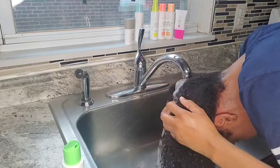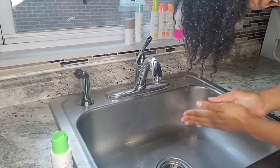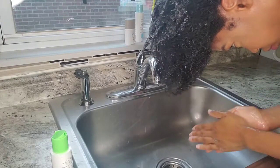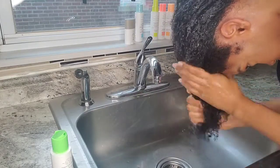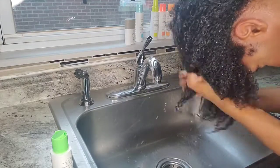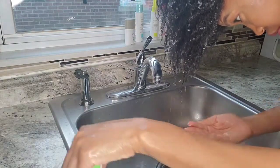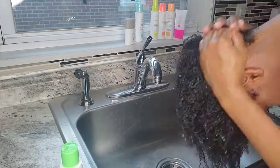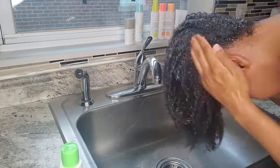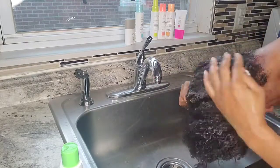Also, if you have thick hair like me, you're going to use a lot of this shampoo. A little bit does not go a long way. I noticed I had to use quite a bit to really get it all through my hair, especially because it doesn't lather much. It did lather eventually, but it took washing my hair once or twice before it actually started to lather. So you're going to be using a lot of shampoo if you have thick hair.